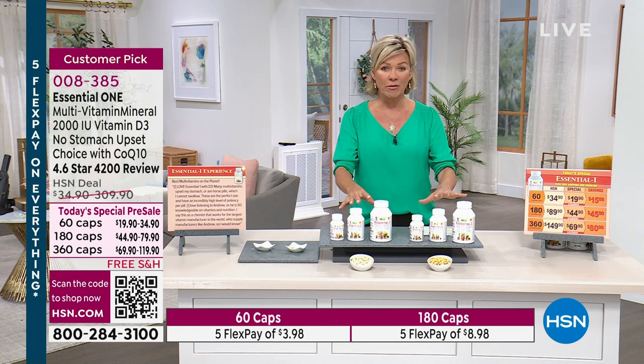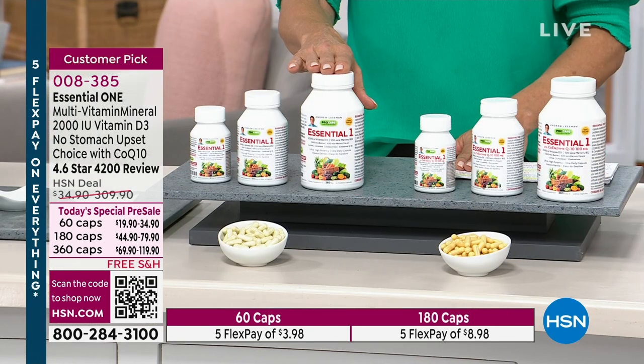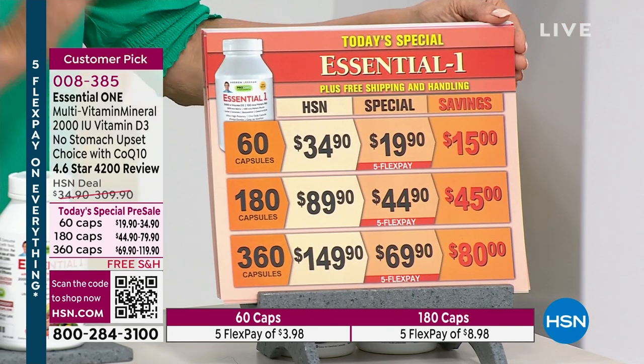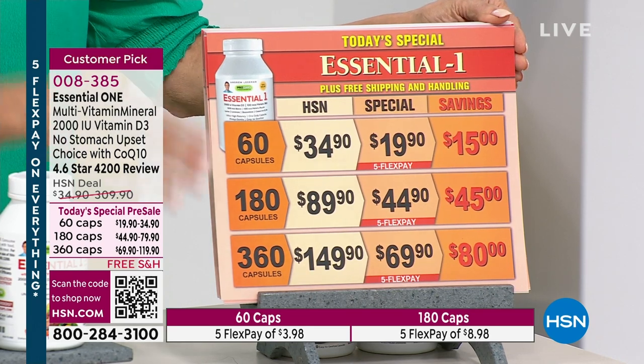It's the Essential One. You can do the multivitamin with 2,000 IU of D3 vitamins and supplements, or you can do the Essential One with the addition of 100 milligrams of CoQ10. CoQ10 is a fascinating topic, and Andrew is a brilliant man who will elaborate on the details. These offers are available at your choice of 160, 180, or 360 count — the bigger you go, the more savings you enjoy. The regular Essential One has a little CoQ10, but there is an offering with more.